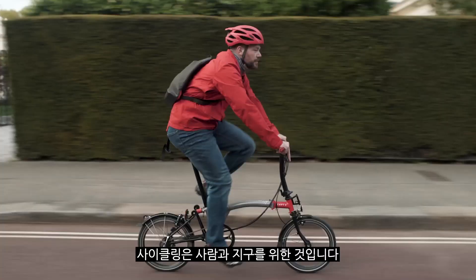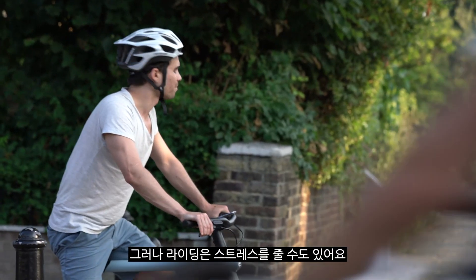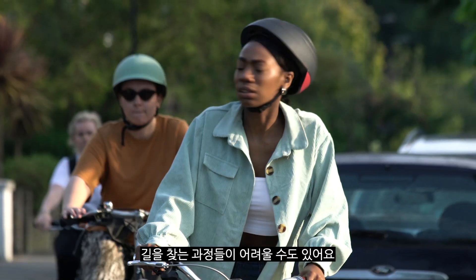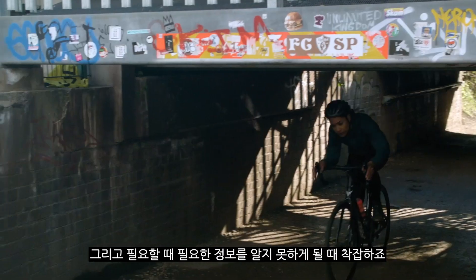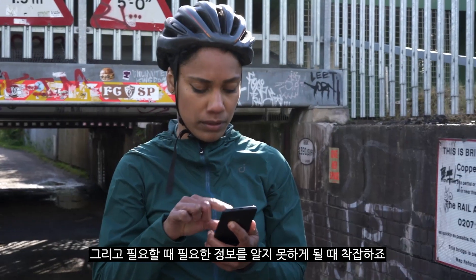Cycling is awesome for people and for the planet. But riding can be stressful. Finding your way can be tricky. Riding on unsafe, busy roads is horrible. And not knowing the key info you need when you need it leaves you feeling in the dark.